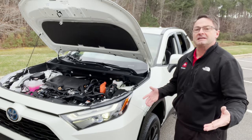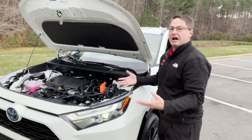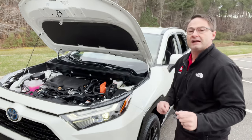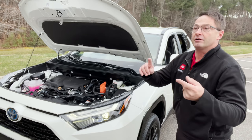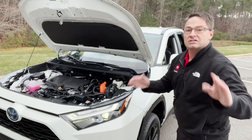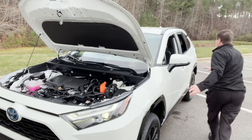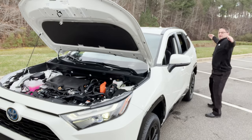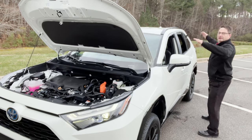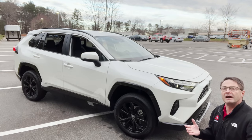One of the benefits is the on-demand all-wheel drive. The vehicle works like a front-wheel drive in dry conditions. But if it encounters slippery roads — sand, mud, loose rocks, rain, or snow — it sends power to the rear wheels so all wheels are working together, giving you the most traction possible.